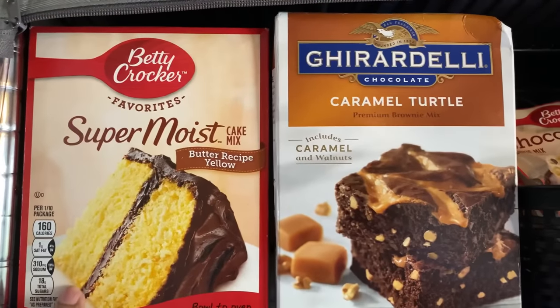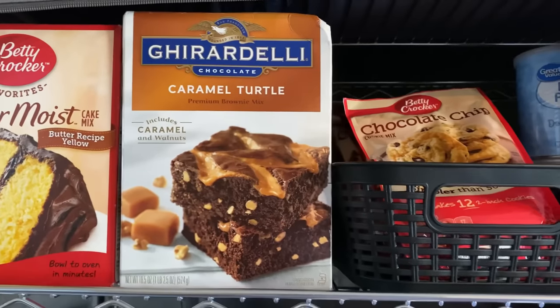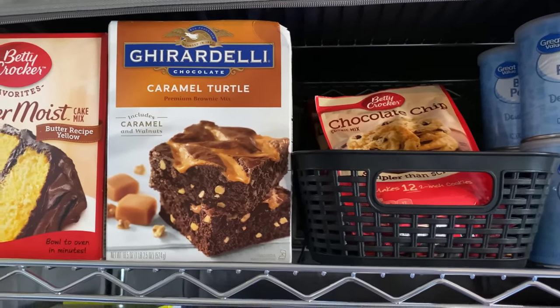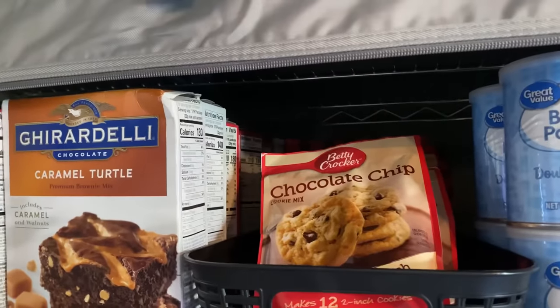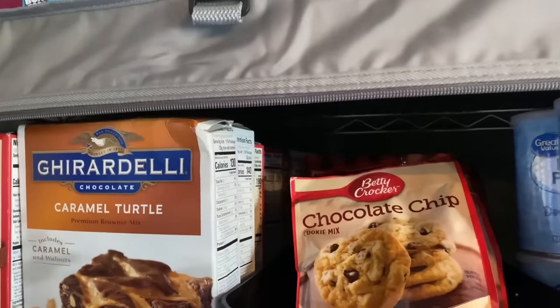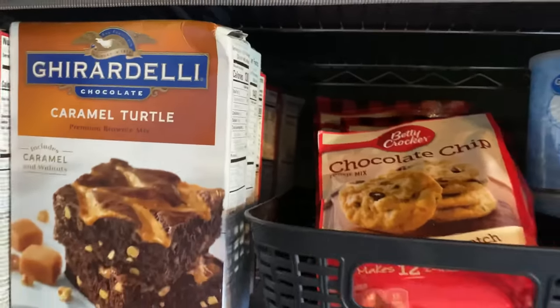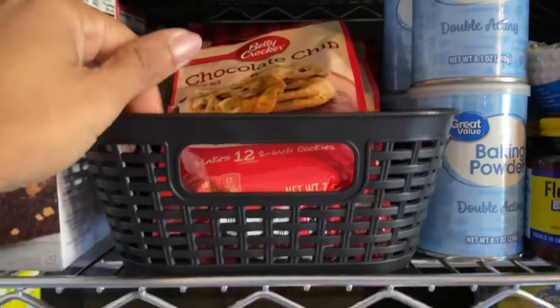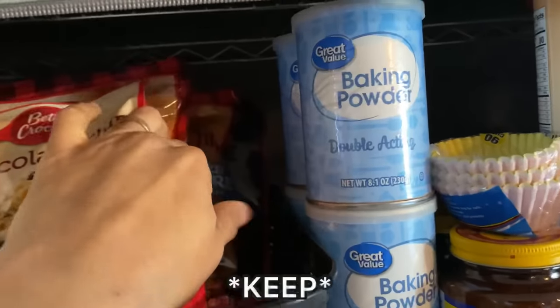Right here on this shelf is where I keep my cake mix — you'll see Betty Crocker, quite a few of those. Then I have the Ghirardelli brownies — this is just my brownie mix section. I think they go pretty far back. Right here in this little basket from Dollar Tree is where I keep my different cookie mixes.